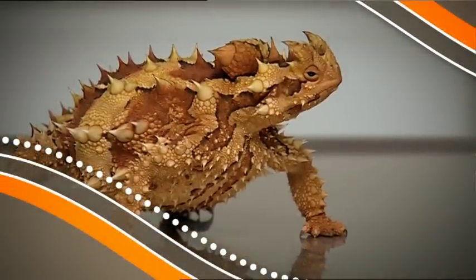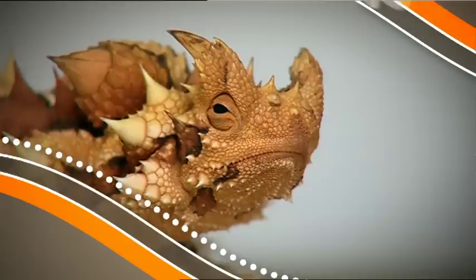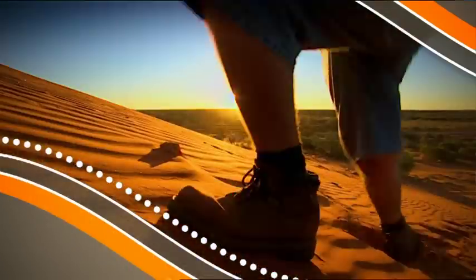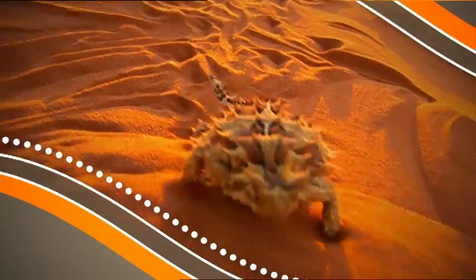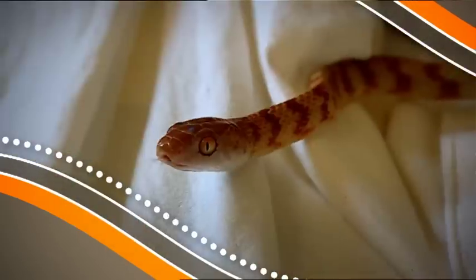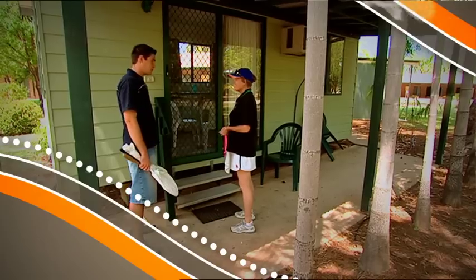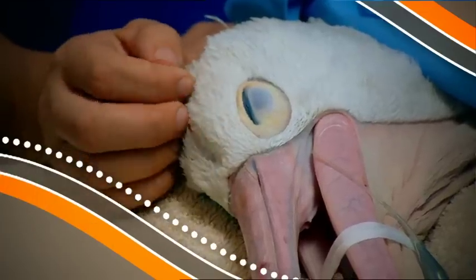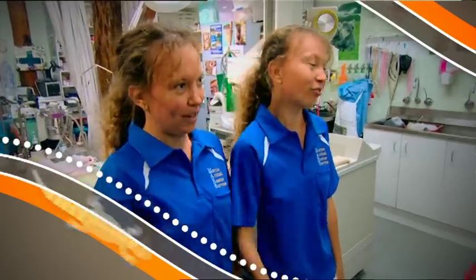In this episode of Outback Wildlife Rescue, a thorny devil in a world of trouble and the race to get her back where she belongs — travelling 1500 kilometres by plane to come back home. Checking out a snake that's checked in to a hotel. And two special carers — can they save a pelican with a belly full of bait?